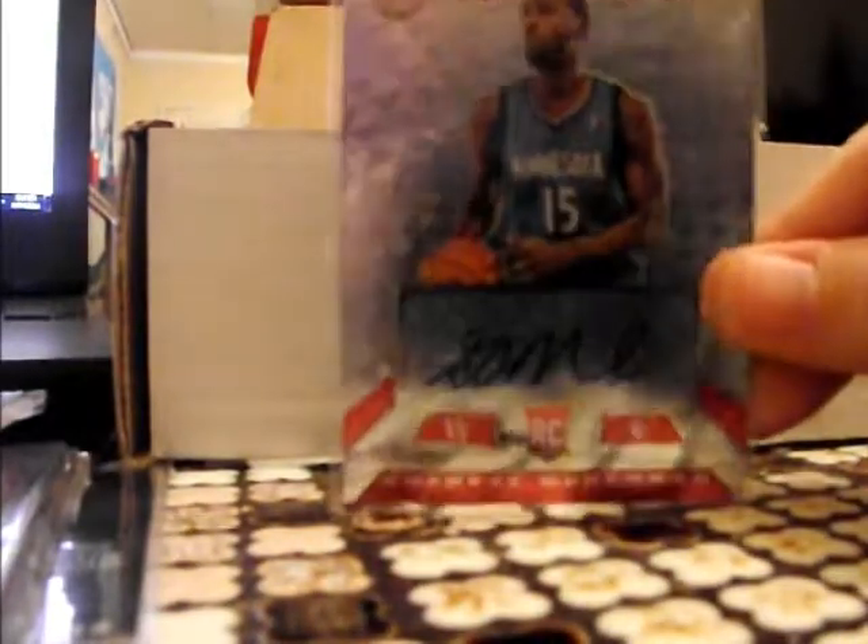We've got the Shabazz red auto, which is numbered to twenty. I'm kind of looking at an angle because I'm using my camera for this rather than a webcam.